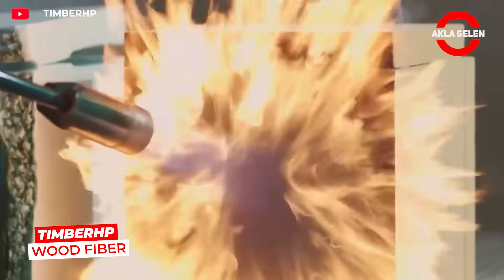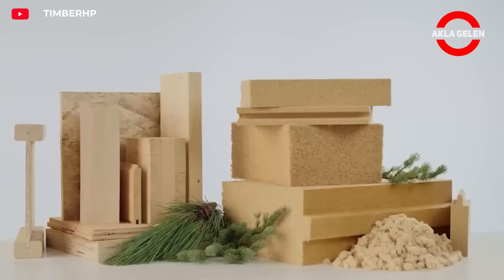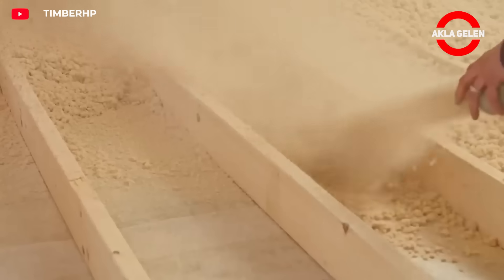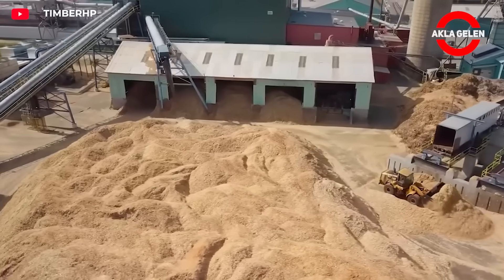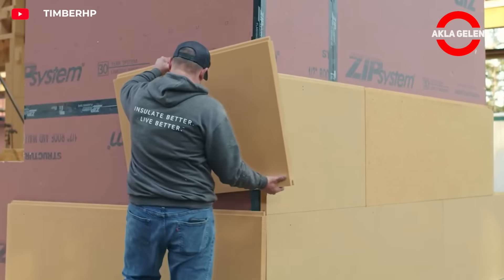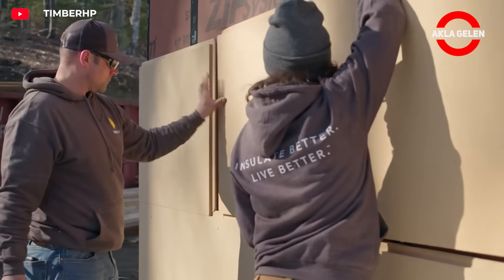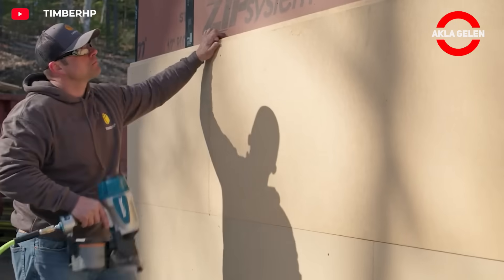Timber HP is a high-performance and environmentally friendly insulation material produced from recycled wood shavings. It uses methods that protect natural resources and minimize waste in its production processes. These products have advantages such as excellent thermal insulation properties, sound insulation, humidity regulation, and fire resistance.